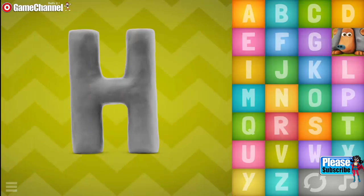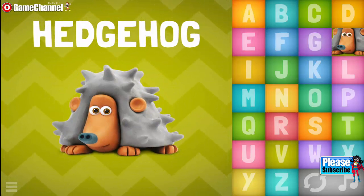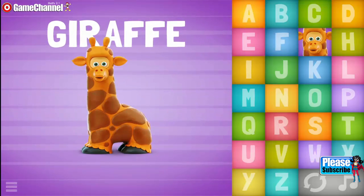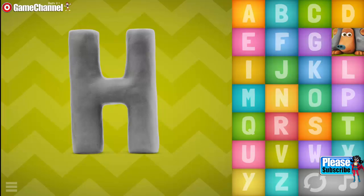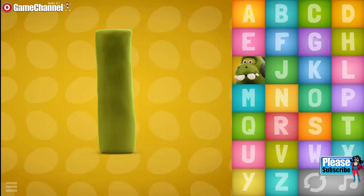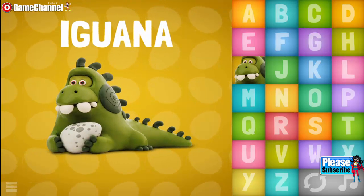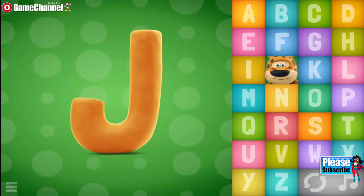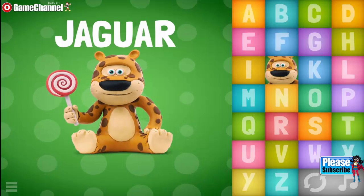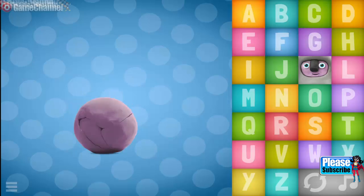G, H... Hedgehog. G... Giraffe. H, H, H, H, Hedgehog. I, Iguana. H, I, J, I, J, Jaguar. K... Koala.